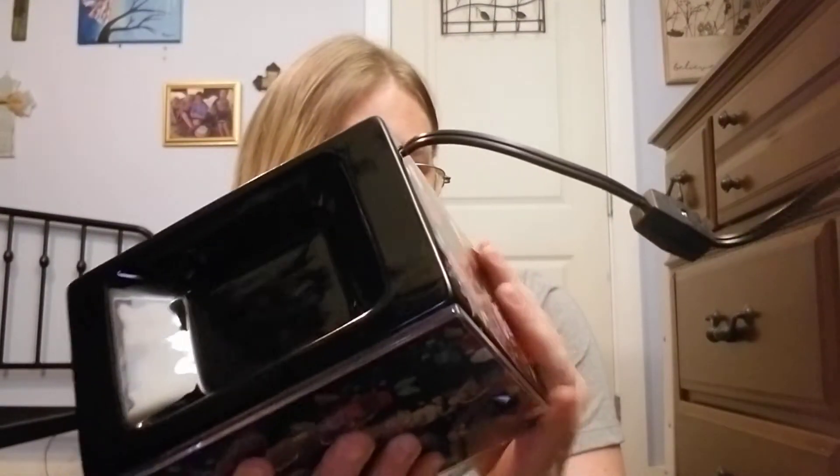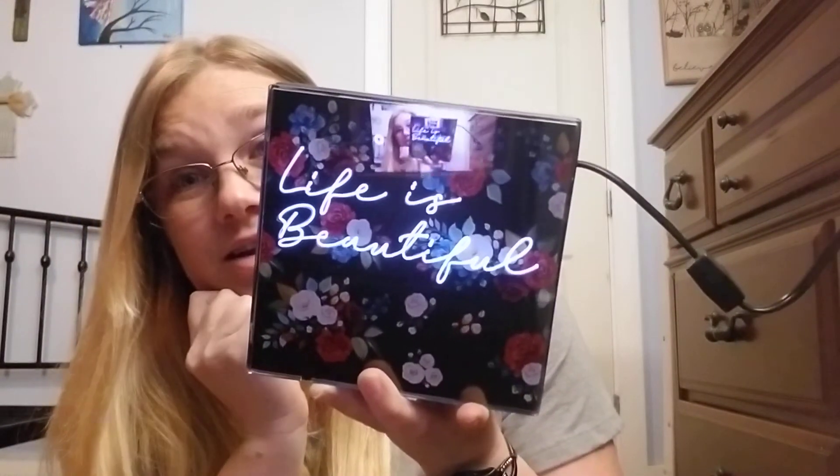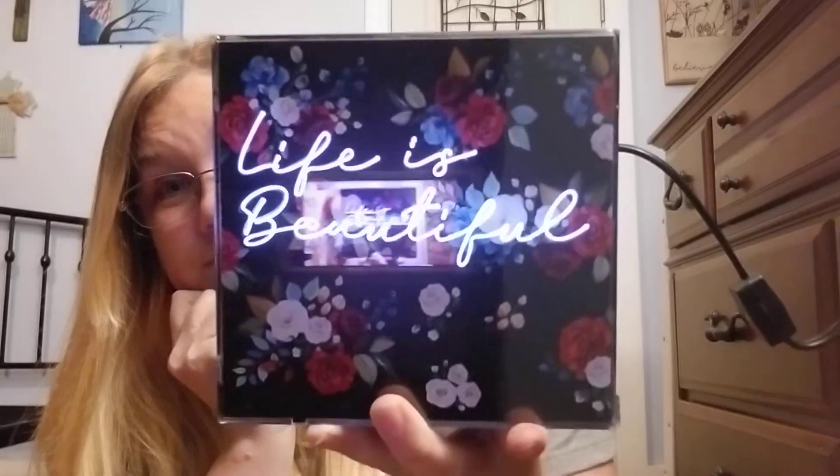This is what she looks like. You can see the reflection in there. There's the back, and as you can see right here it does say 'Life is Beautiful' right on there. And it lights up just like that. How gorgeous is this? It's really, really gorgeous — I really like it. The roses on this are just beautiful and it looks elegant. I really like it — it's really nice.